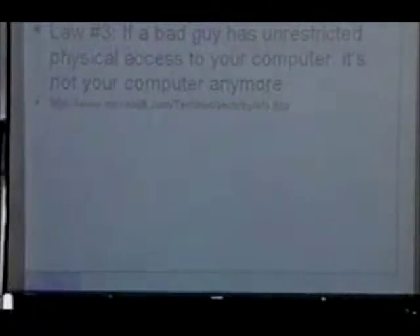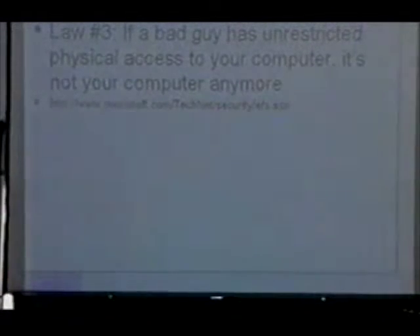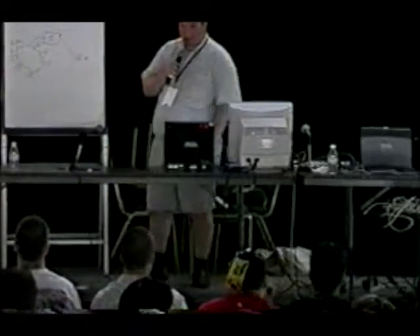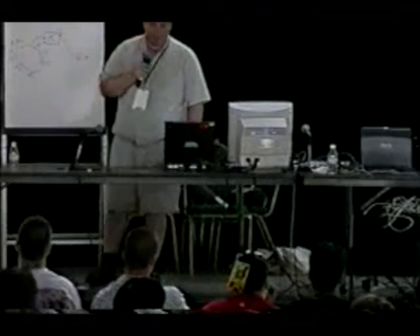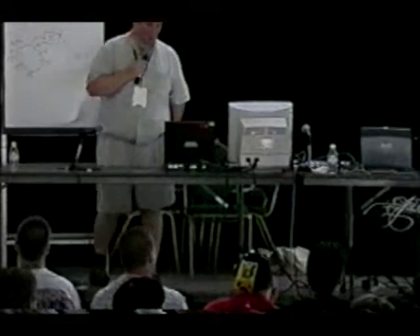Here's the law: 'If a bad guy has unrestricted physical access to your computer, it's not your computer anymore.' I would agree it's not your computer anymore, but I would say it's still your information. I would hope that if somebody takes my computer, they're not going to be able to just take the data off and do whatever they want with it.